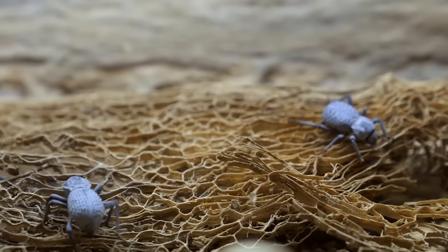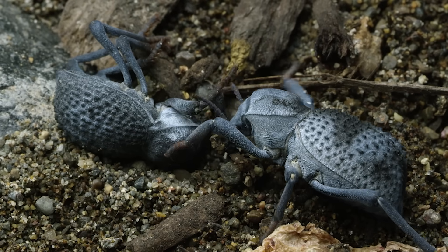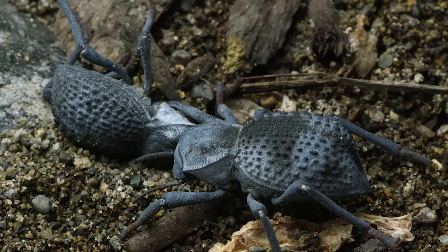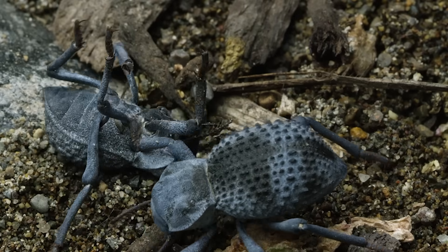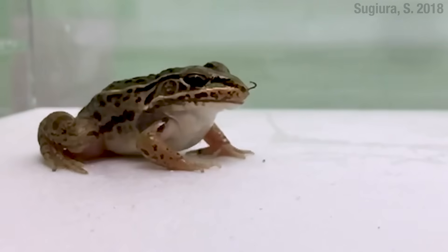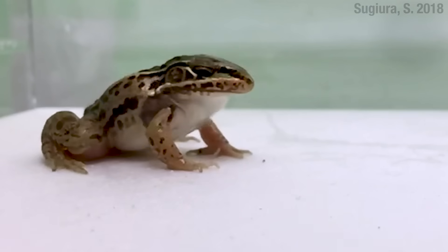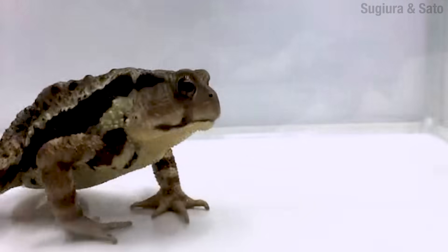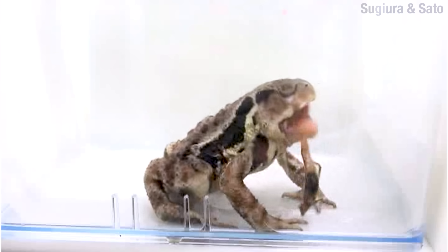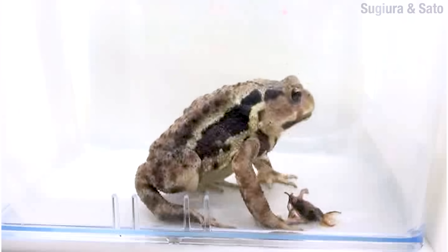Now there's another beetle called the desert ironclad beetle, but they're really not quite as ironclad — and they know it. So when they're threatened, they play dead. Smart. Gotta know your limits. I don't know when the beef started between the beetles and the frogs and toads, but the young ones need to slow down and think before they put things in their mouth. Case in point, this one swallows a bombardier beetle. An hour and a half later, vomits it right back up. And the beetle's like: we both knew this was gonna happen. Now you made me miss yoga.